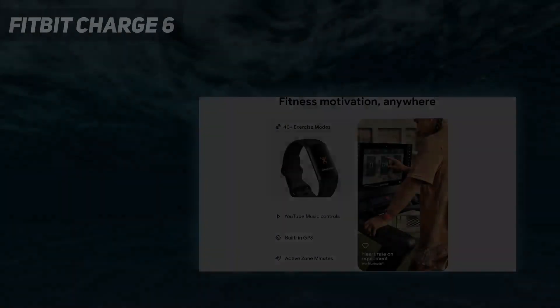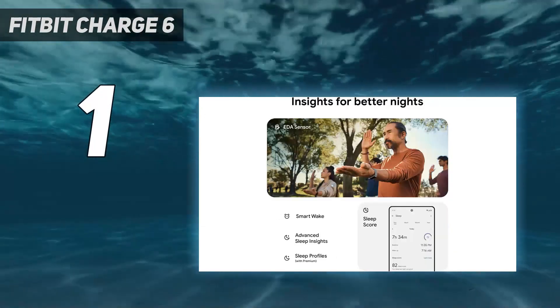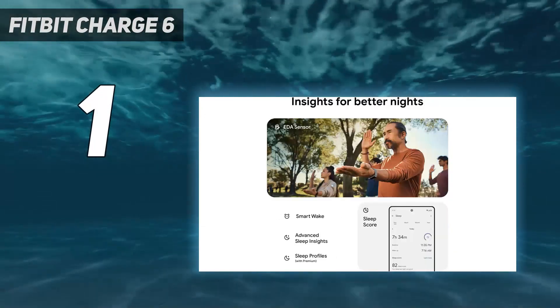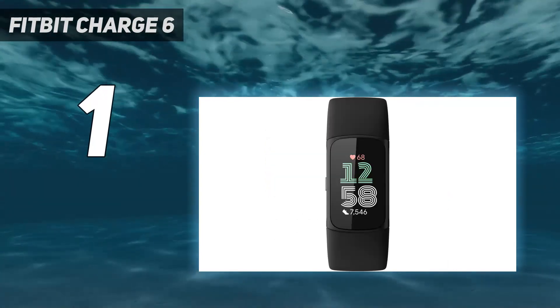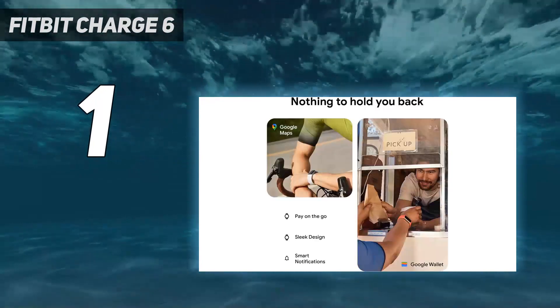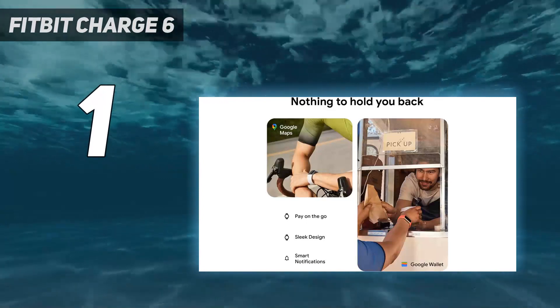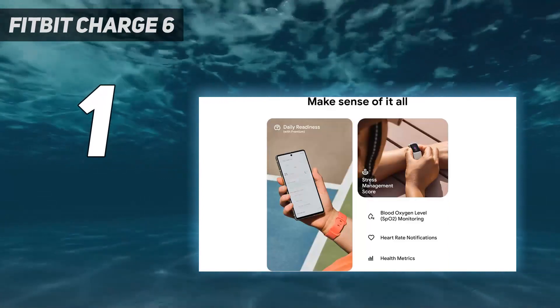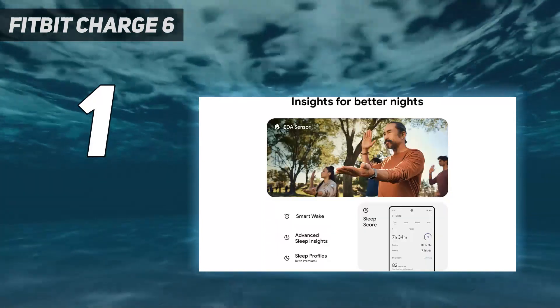And number 1: Fitbit Charge 6. The Fitbit Charge 6 is Fitbit's latest fitness tracker, replacing the Fitbit Charge 5 in the brand's lineup. It has a number of exciting updates compared to the Charge 5 — the haptic side button is back, making it easier to navigate around the tracker. You can also now use the Charge 6 as a heart rate tracker when using NordicTrack, Peloton, and Tonal gym equipment.